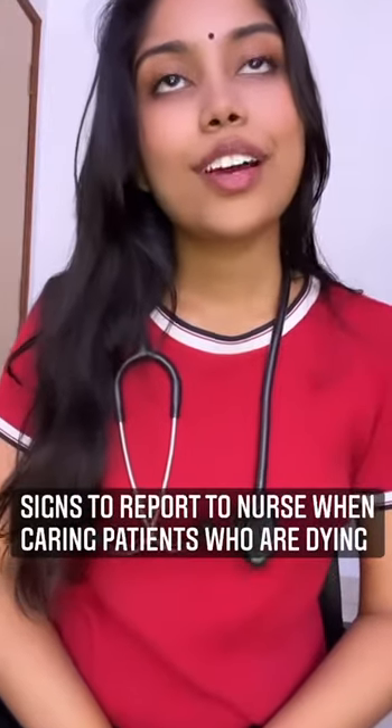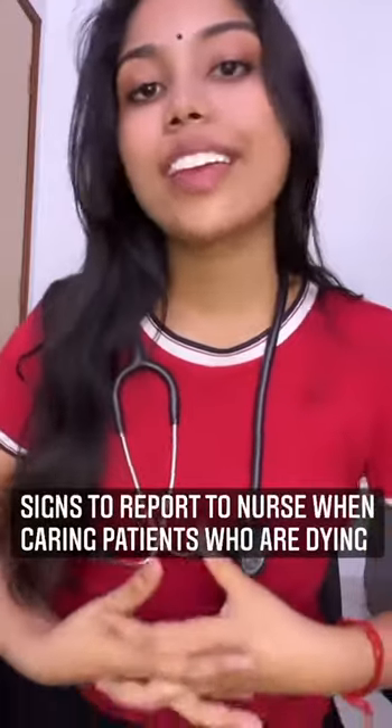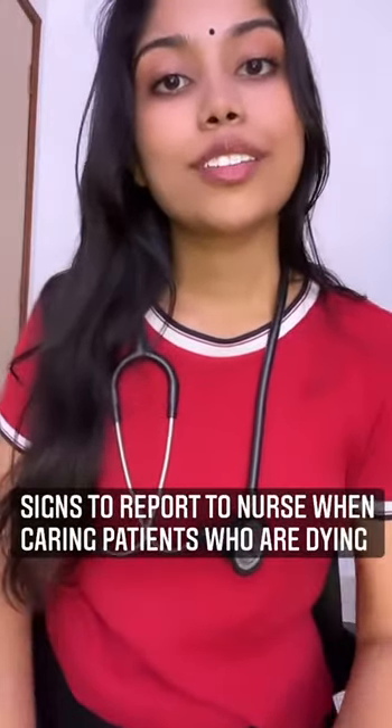Good day, I am Devia from Boop25. Today I'll be talking about signs to report to a nurse when caring for patients who are dying.